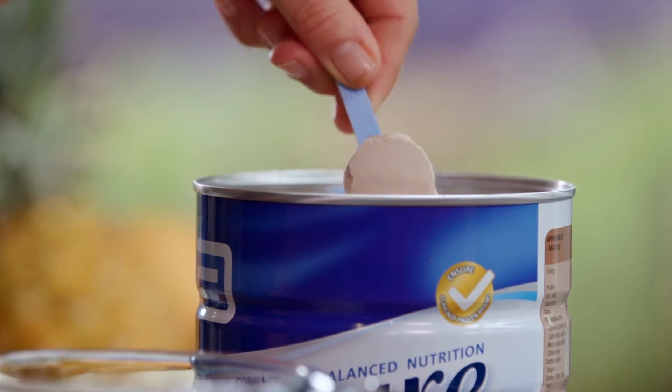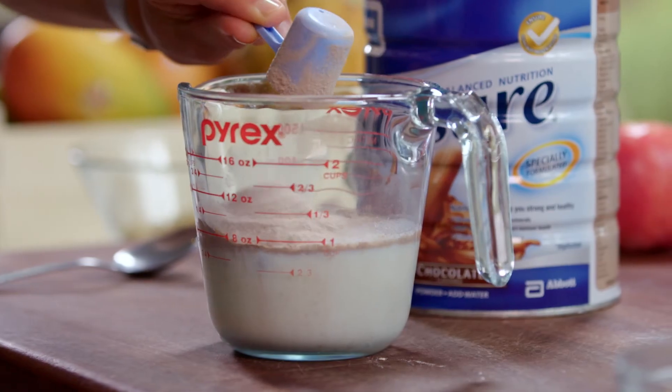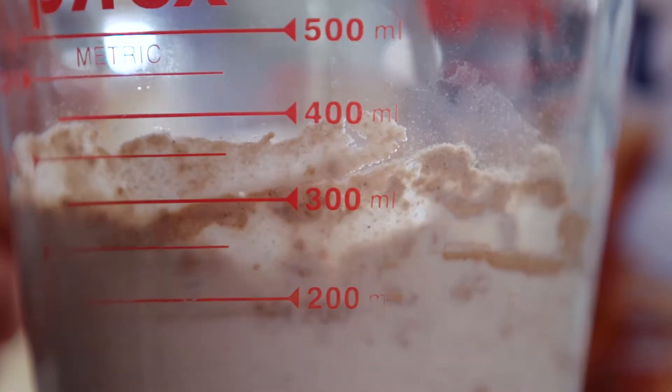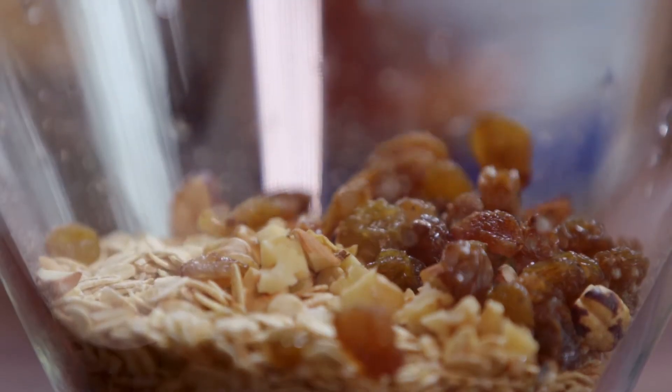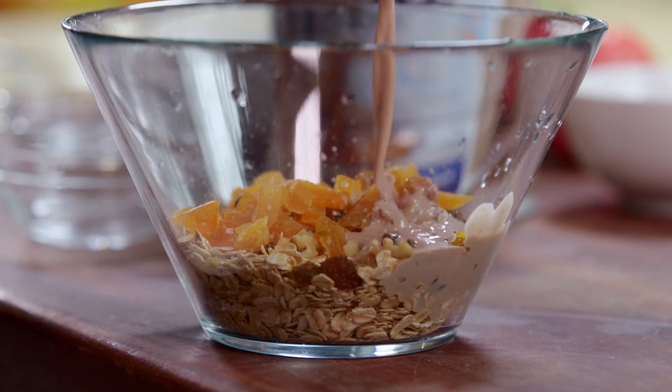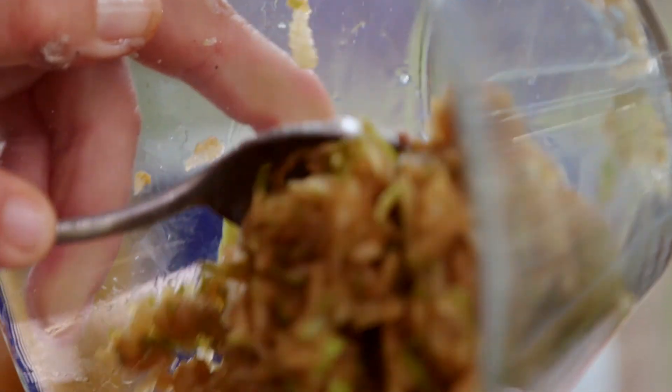Firstly, mix four scoops of Ensure chocolate powder with 200ml of milk and stir until dissolved. In a mixing bowl, combine the rolled oats, nuts and dried fruit. Pour over the Ensure milk mixture and stir in the natural yogurt and grated apple.